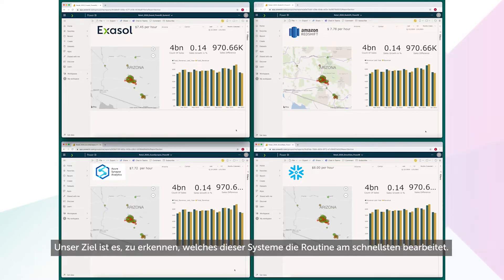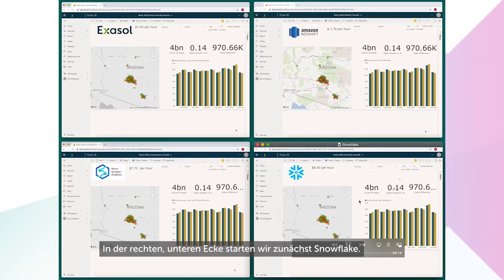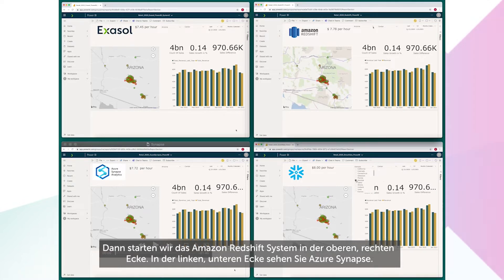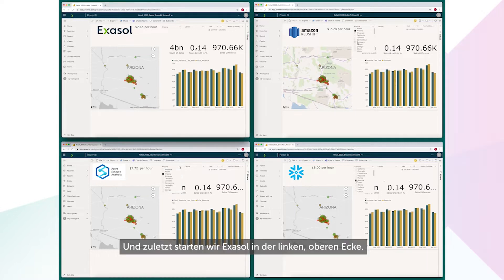The goal is to see which of these systems can do that routine the fastest. We'll even give our competitors a bit of a head start. In the bottom right-hand corner, we'll launch Snowflake first. Then we'll start the Amazon Redshift system in the top right-hand corner. The bottom left corner is Azure Synapse, and finally, we'll start Exasol in the top left corner.